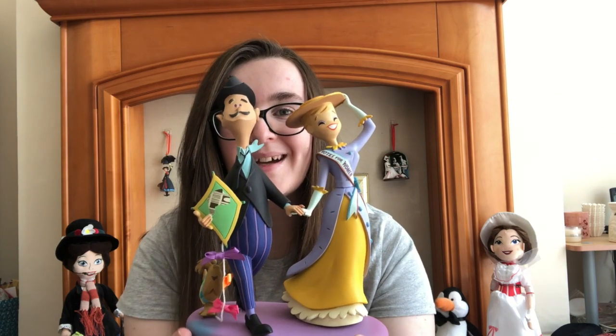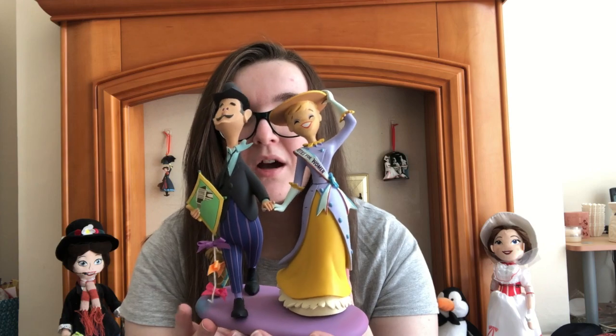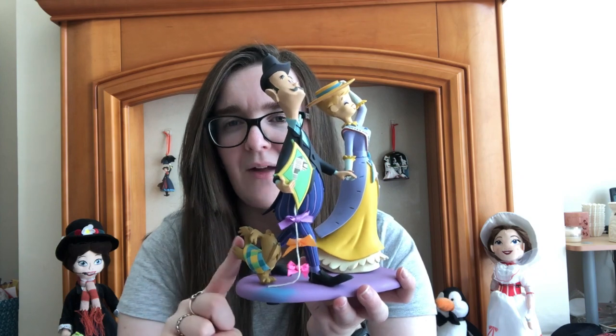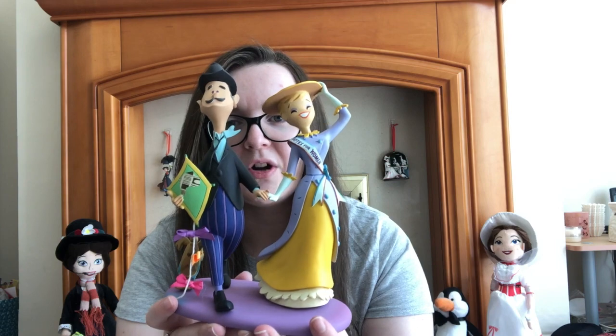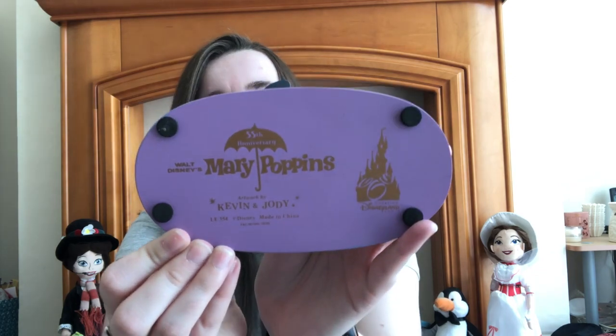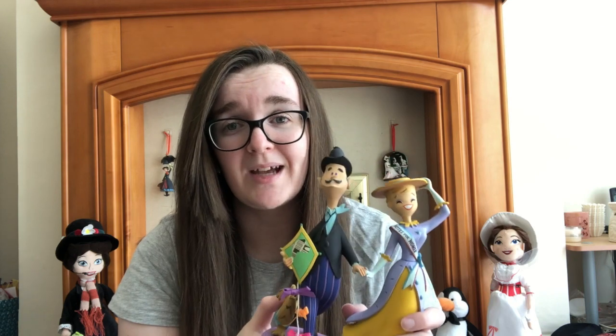Then these two were my mum's Christmas presents from my dad, made by Kevin and Jodie and sold at Disneyland Paris and on Shop Disney UK. The first is Mr and Mrs Banks — Mr Banks has the kite for Let's Go Fly a Kite, and Mrs Banks is wearing her Votes for Women sash with a little dog. I absolutely love the style of the Kevin and Jodie statues and it was actually for the 55th anniversary.